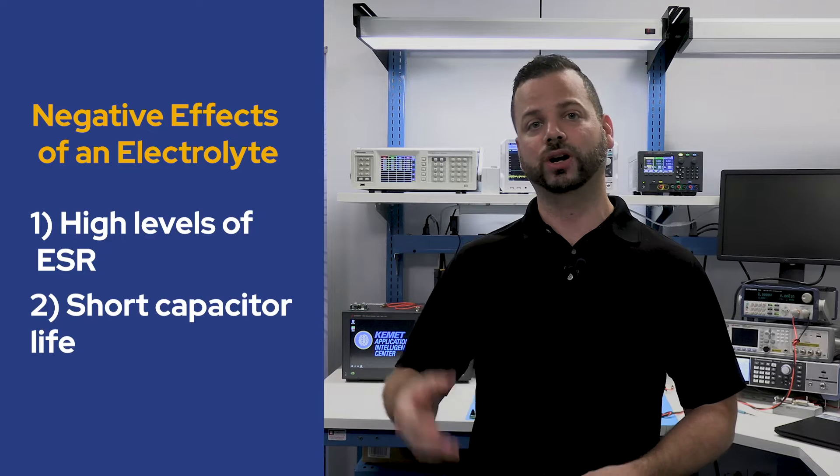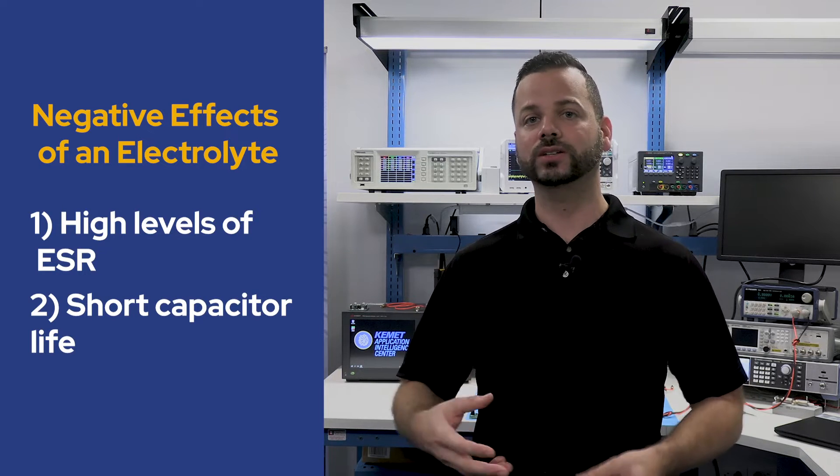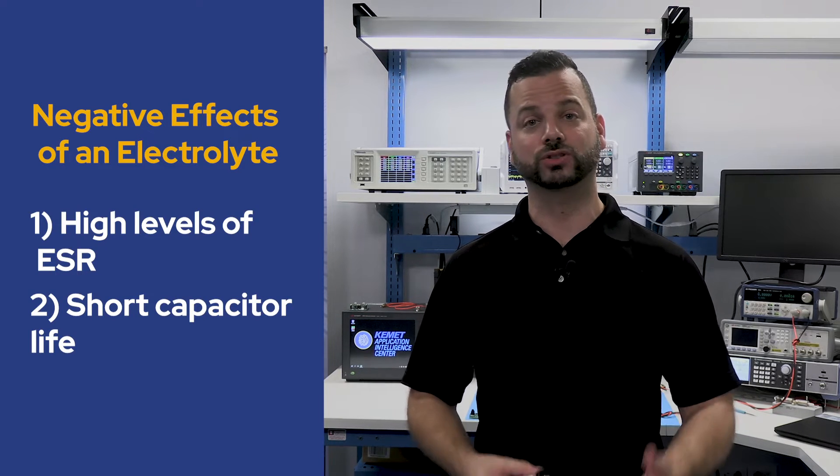the electrochemical nature of the internal reactions causes the electrolyte to eventually be consumed and results in the end of life of the capacitor. The high ESR causes unwanted heating within the capacitor and parasitic power losses of the system.